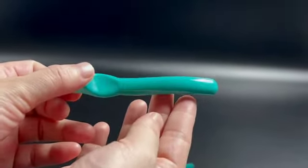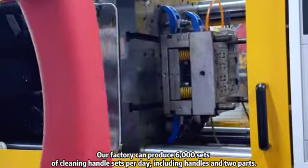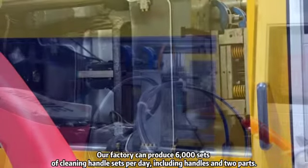Our factory can produce 6,000 sets of cleaning handle sets per day, including handles and two parts.